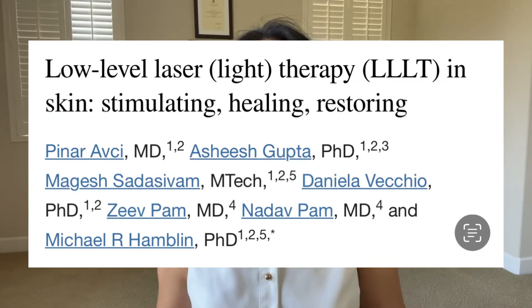Red light therapy has become very popular in the last 10 years, and for very good reasons. There are now more than 2,000 published studies on PubMed looking at various health benefits of red light therapy.